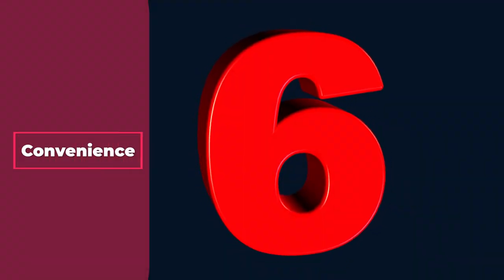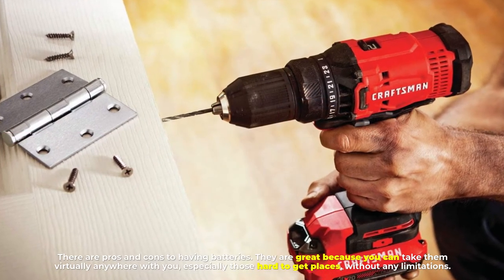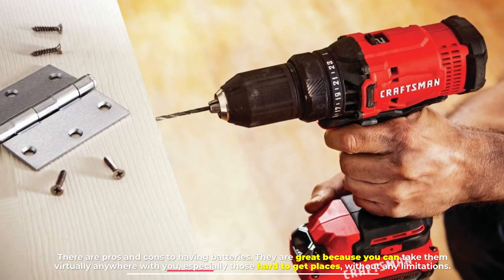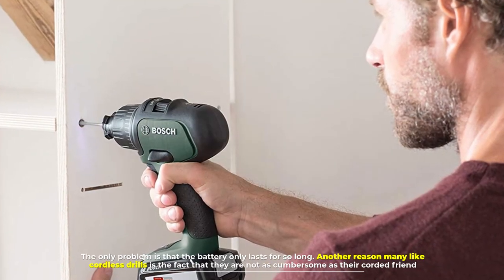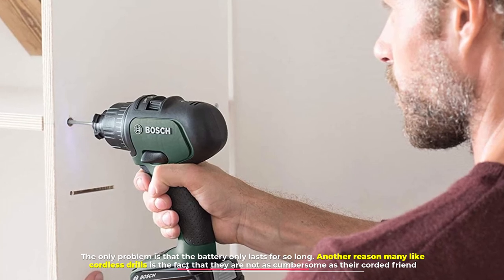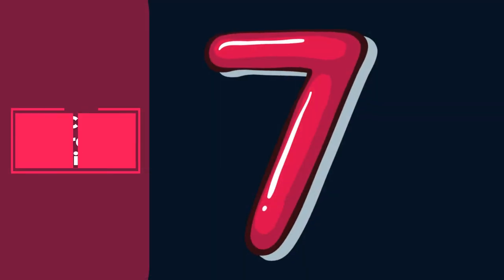Number six: convenience. There are pros and cons to having batteries. They are great because you can take them virtually anywhere with you, especially those hard-to-get places, without any limitations. The only problem is that the battery only lasts for so long. Another reason many like cordless drills is the fact that they are not as cumbersome as their corded counterpart.